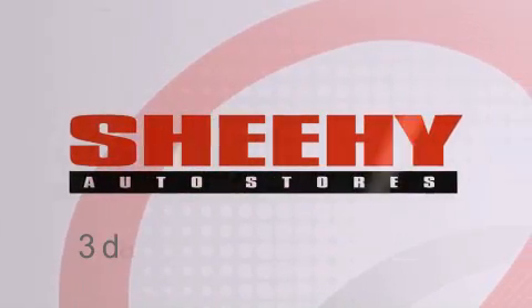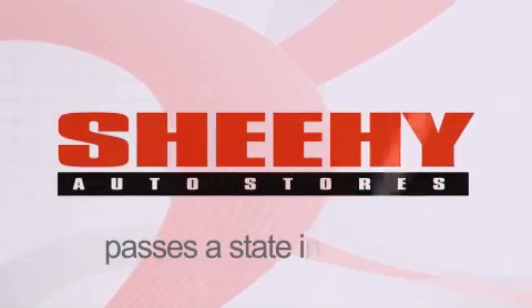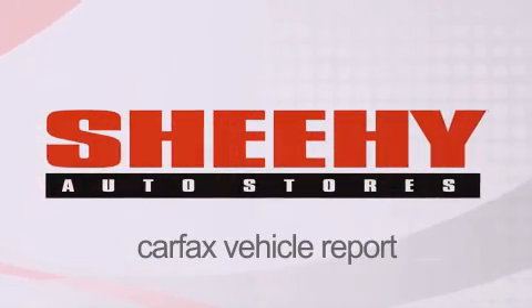Every vehicle comes with a 3-day money-back guarantee, a 60-day, 2,000-mile warranty, passes a state inspection, and our 175-point inspection system, and comes with a Carfax vehicle report.